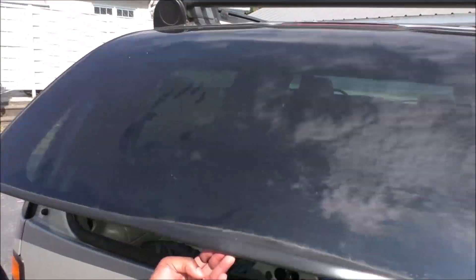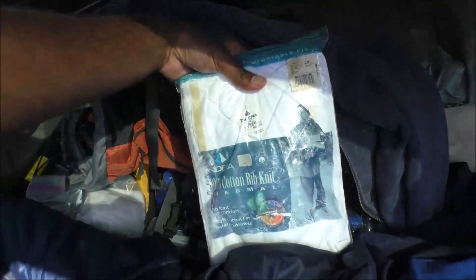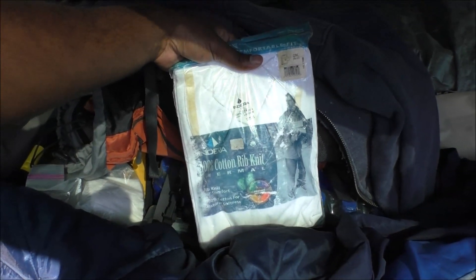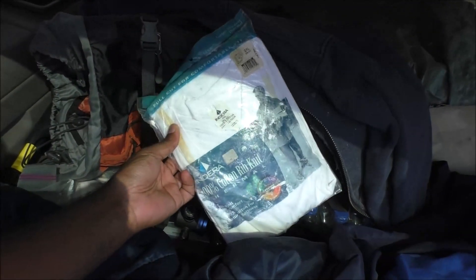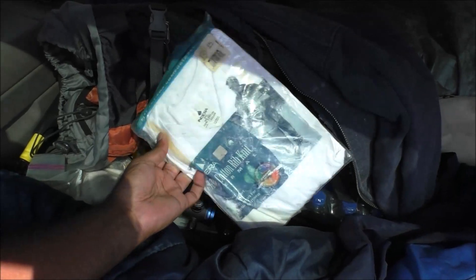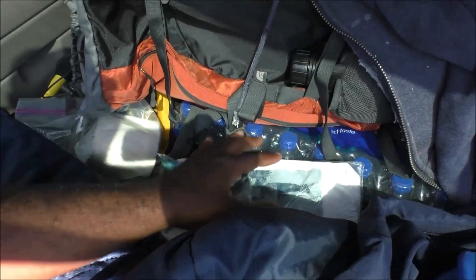Let's start with the back of the vehicle. First, some extra shirts — clean shirts — not just for yourself but for somebody else if there's an accident, some type of disaster, a house fire or something. Also, an extra pair of underwear for yourself. That's a really good idea.